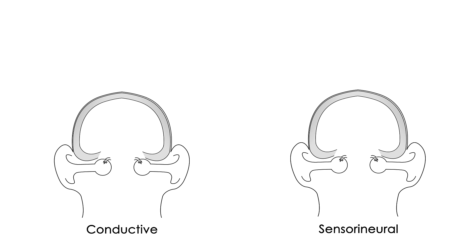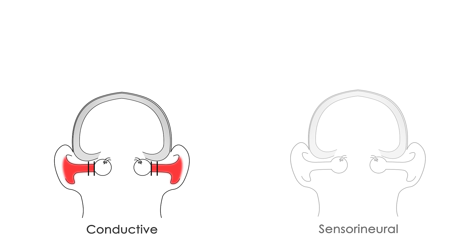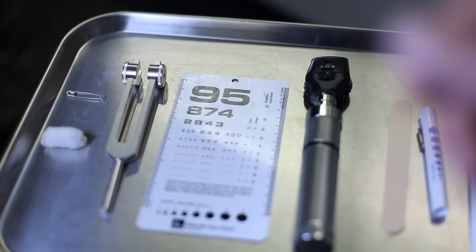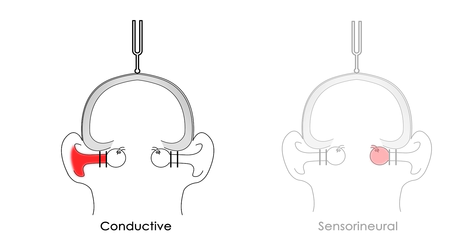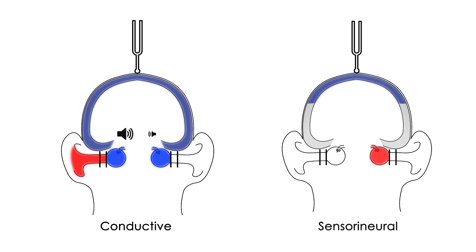Conductive hearing loss refers to problems with the outer or middle ear. Sensorineural hearing loss refers to problems with the inner ear or vestibulocochlear nerve. I'm going to place this tuning fork on your forehead — you'll hear a high-pitched buzzing. Please tell me if you hear it more in one ear or the other, or if it's the same on both sides. It's the same in both. That's normal — it doesn't lateralize. Sound will lateralize to the damaged ear in conductive hearing loss, or the undamaged ear in sensorineural hearing loss. Note that some people with normal hearing may also experience lateralization, so only use this test in the context of hearing loss.